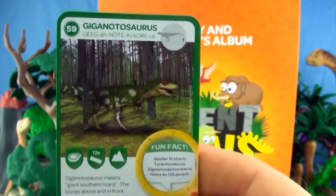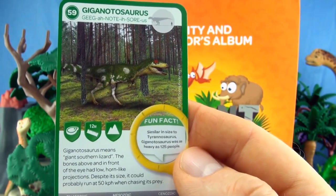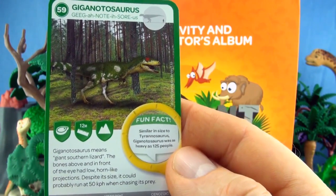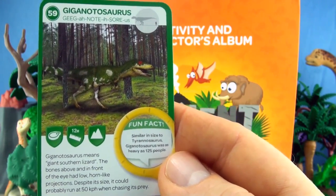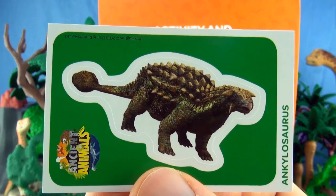Number 59, Giganotosaurus. Giganotosaurus means giant southern lizard. The bones above and in front of the eye had low horn-like projections. Despite its size, it could probably run at 50 kilometers an hour when chasing its prey. We already have Giganotosaurus. Our sticker is Ankylosaurus.